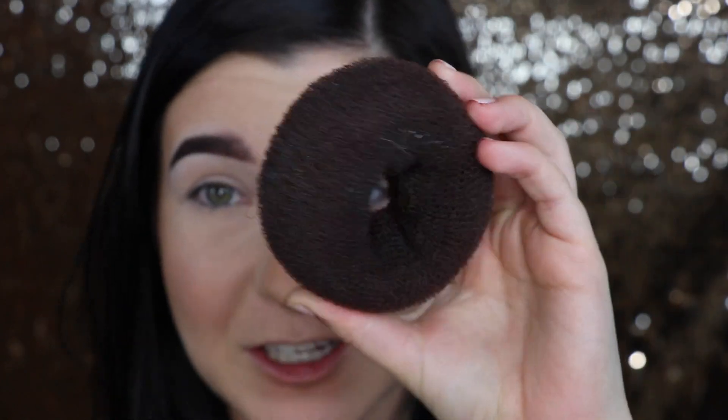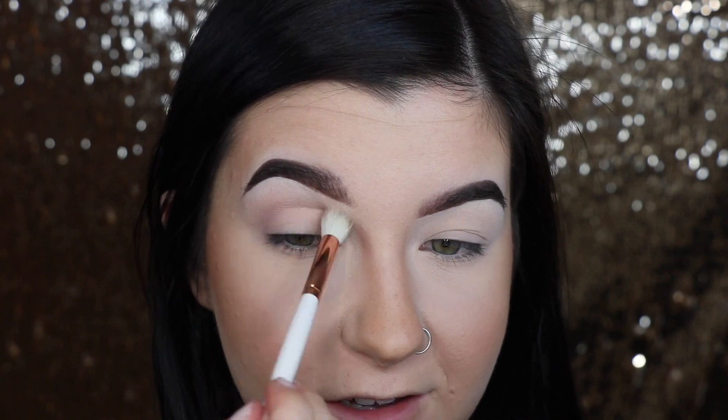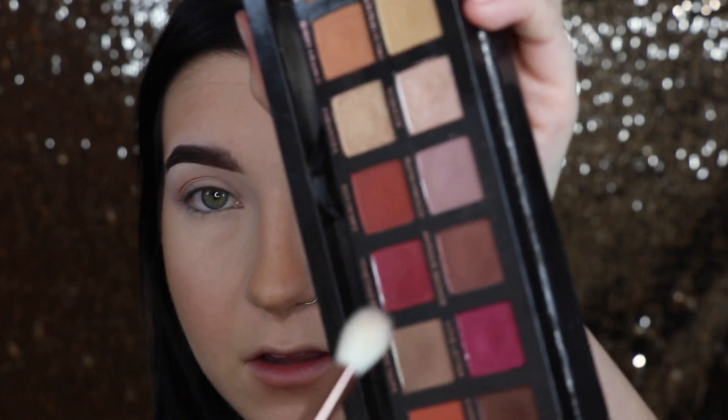In between each color so they don't get muddied, I'm going to wipe my brush off on what is basically a Vera Mona color switch - but it's actually one of those little hair doughnuts you put in your hair to make a bun. It's the same material as the Vera Mona color switch but it's about $4 instead of $20. I'm putting the Blonde Fresco color in my crease and dragging it a little to the outer corner.